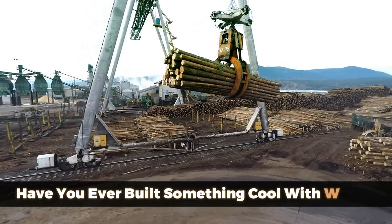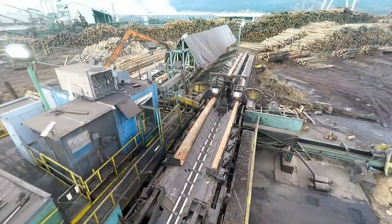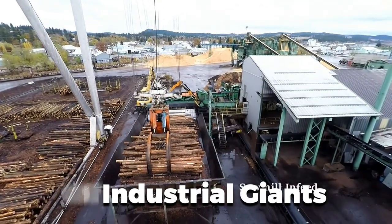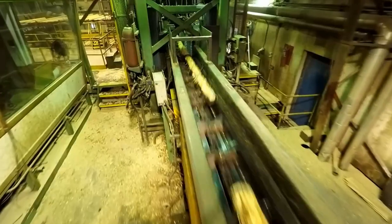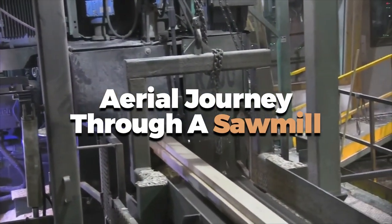Have you ever built something cool with wood? Those boards started as giant logs. Want to see how these mesmerizing ballet of industrial giants transform logs into the foundation of countless homes and structures? Watch this aerial journey through a sawmill and see how logs become lumber.